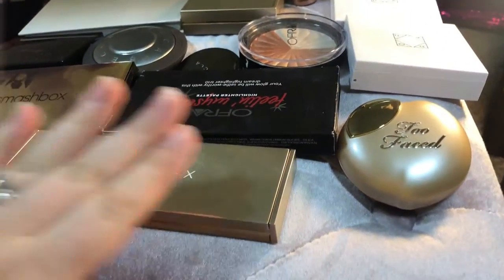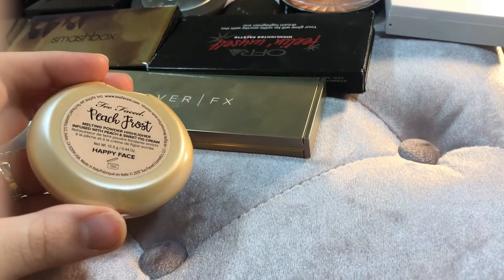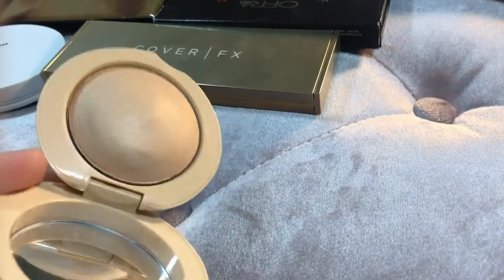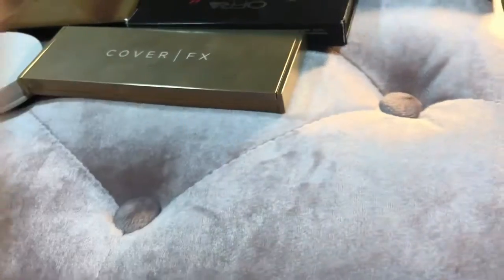The next one I have is this Too Faced Peach Frost Melting Highlighting Powder in Happy Face. It's like a cream to powder — very light, very pretty. This is still pretty new to me, so I'm going to be keeping this to give it a little more love.